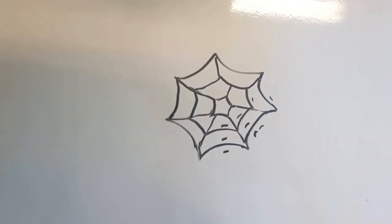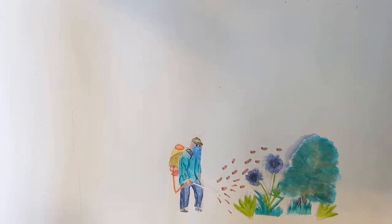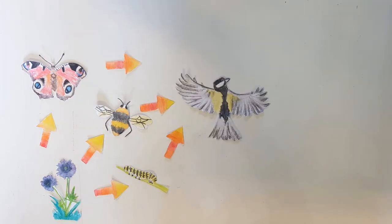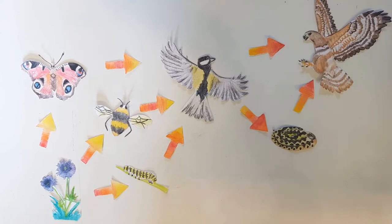Just like a spider's web, if you pluck one string it will affect the whole web. Therefore if something happens to one part of the food web — for example spraying pesticides on plants will kill insects — it will therefore affect many other parts of the food web. Understanding these food webs helps identify key species that may affect lots of other things, so we can focus conservation on these and help keep the balance.